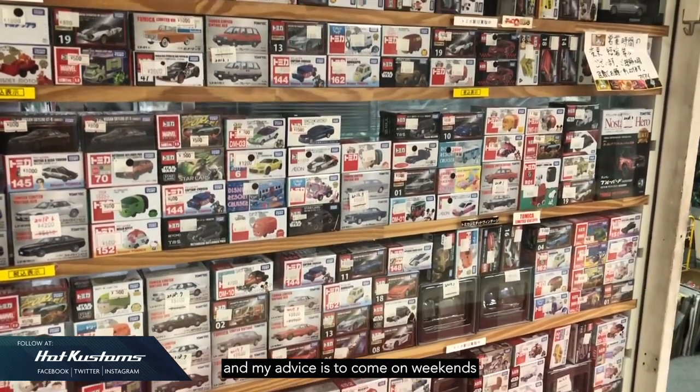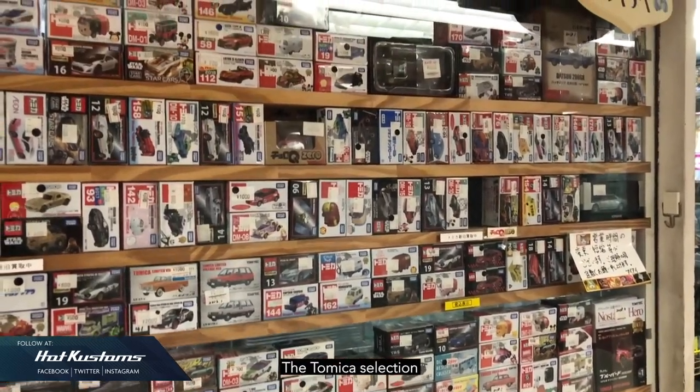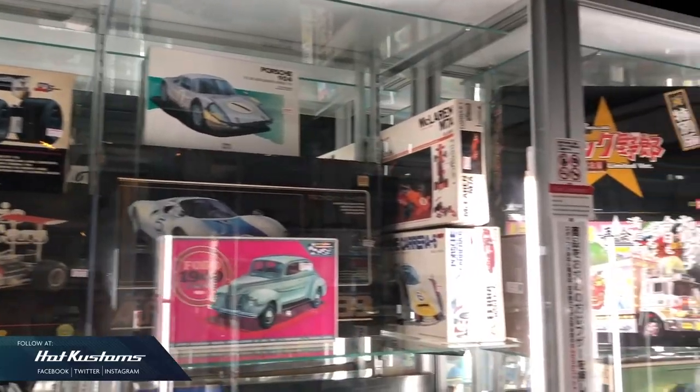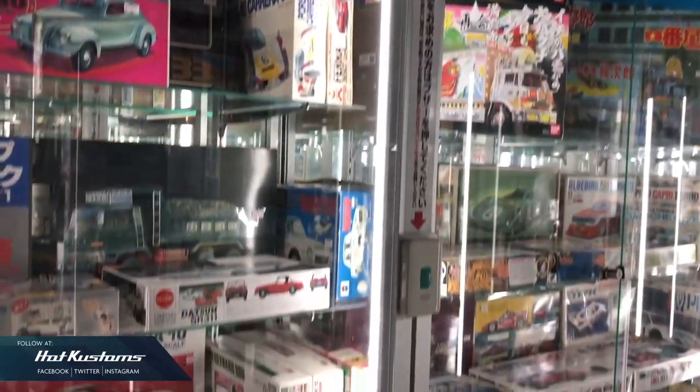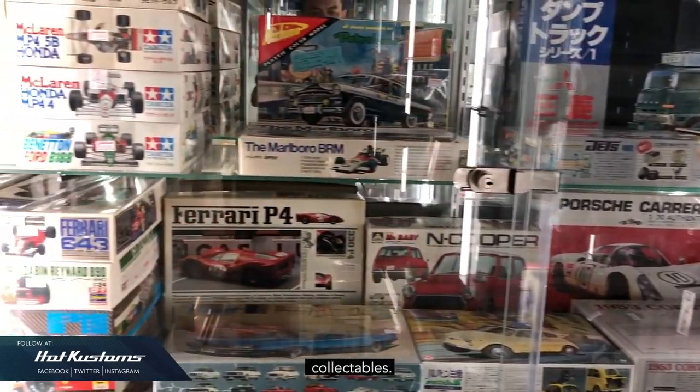My advice is to come on weekends when all stores are open, not on weekdays. The Tomica selection here is madness — there are hundreds of lockers. Not just diecast cars, there are many selections here: toys, Pokemon cards, collectibles. Everything you need is just under one roof.